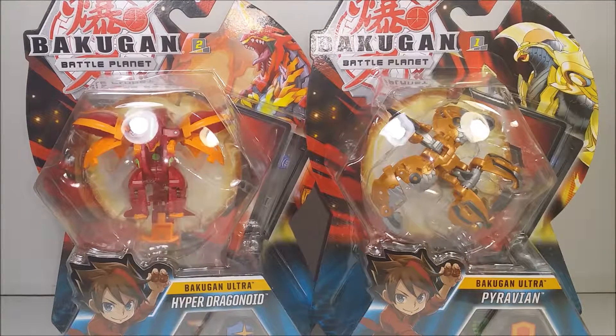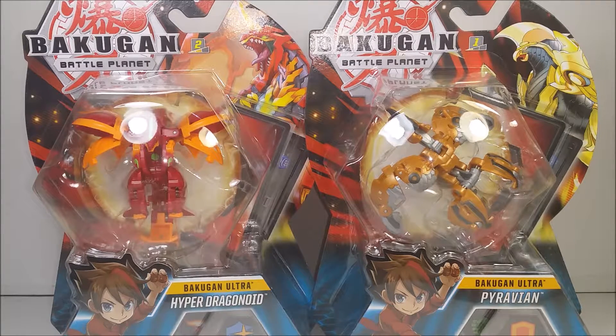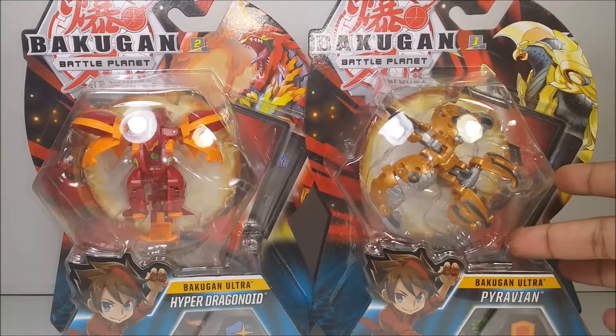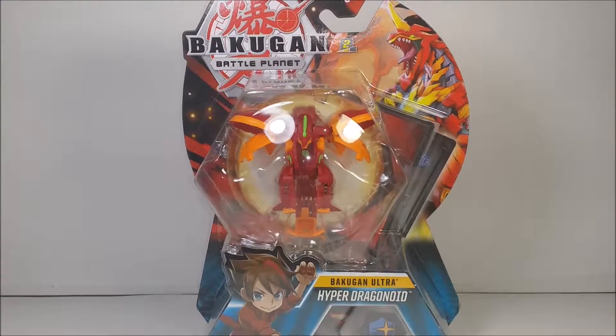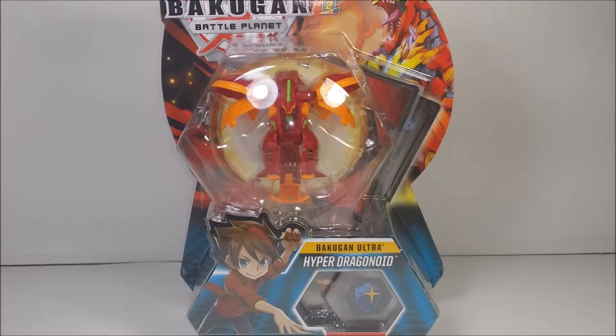Hey guys, what's up? So I'm very excited to have these with me. I went to the Walmart close by to my house — I call it the Sucky Walmart — and I went to buy two Ultra Bakugans. I got myself Pyrus Ultra Hyper Dragonoid and Arliss Ultra Pyrarian. But I'm going to be reviewing one of them today: the Pyrus Ultra Hyper Dragonoid.